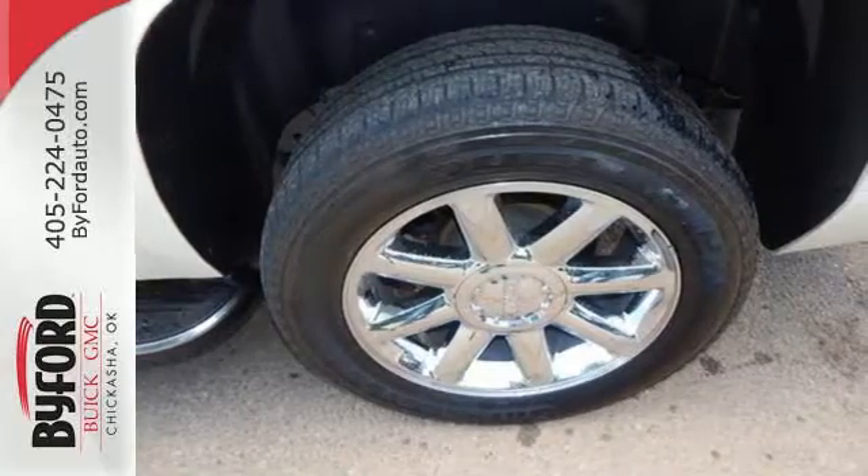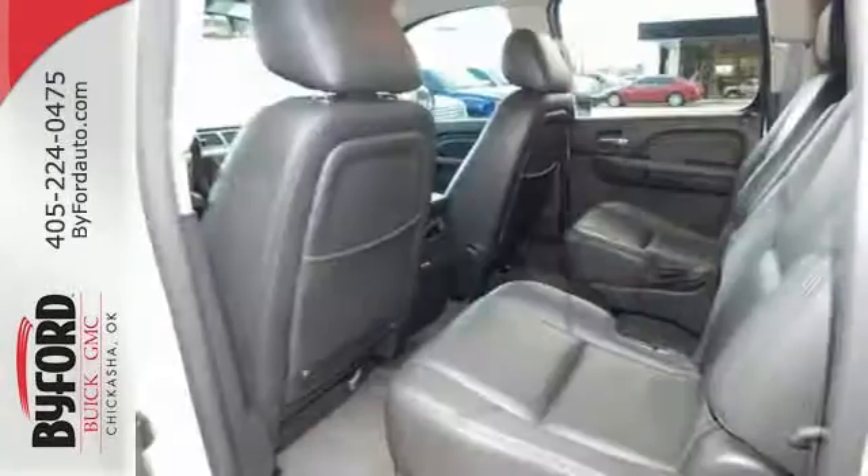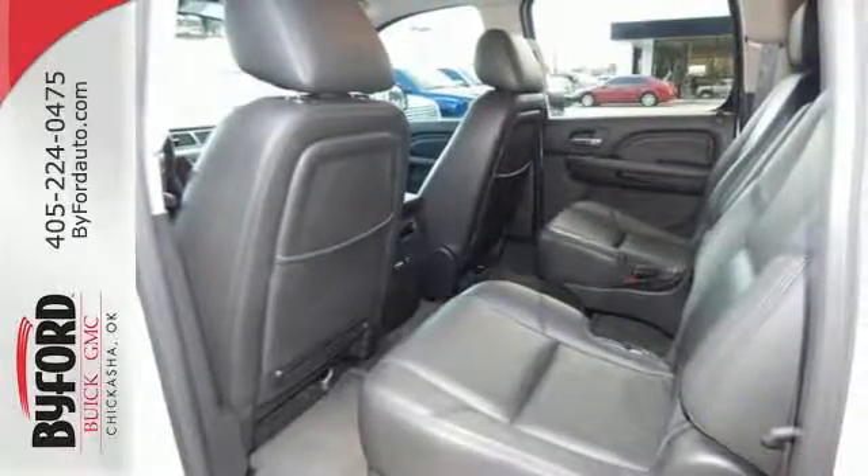It has a power liftgate, an integrated navigation system, a rear view camera, heated and ventilated leather seats, a heated multi-function steering wheel — even the seats in the rear are heated.